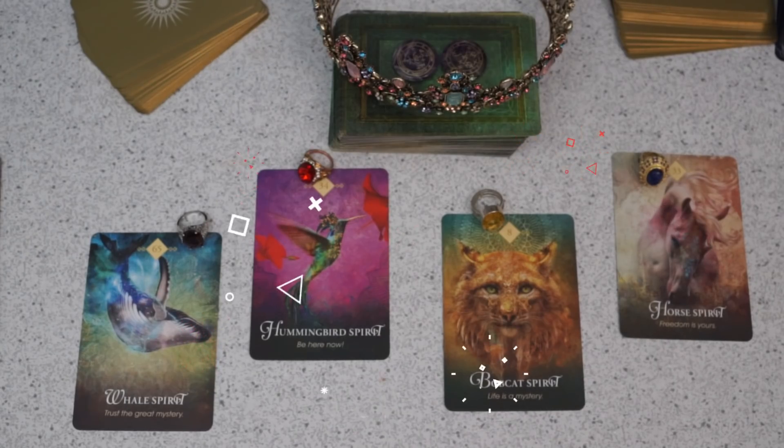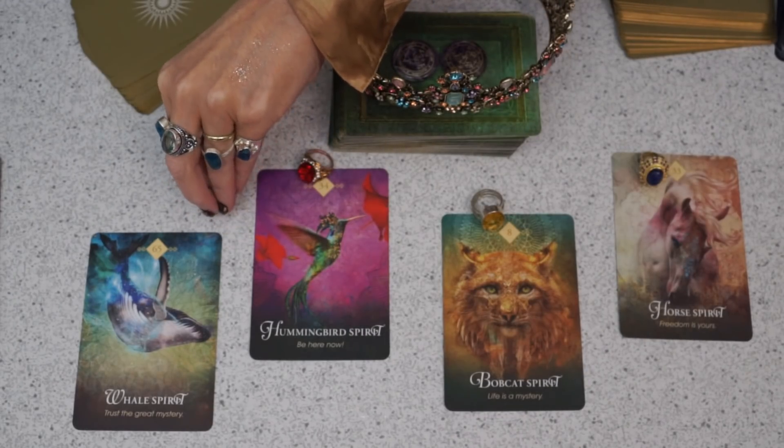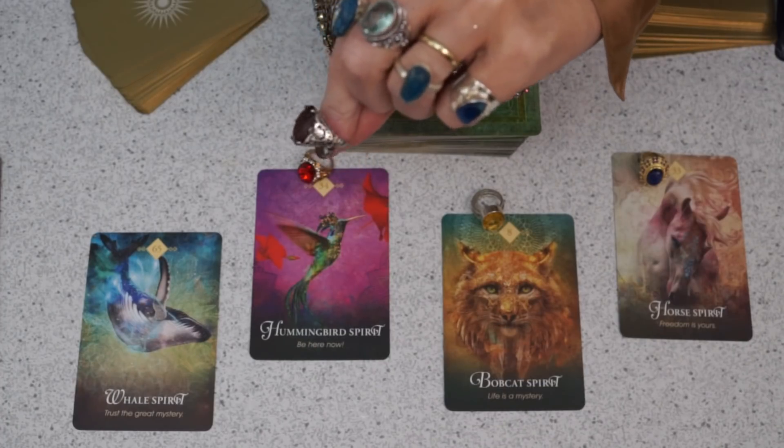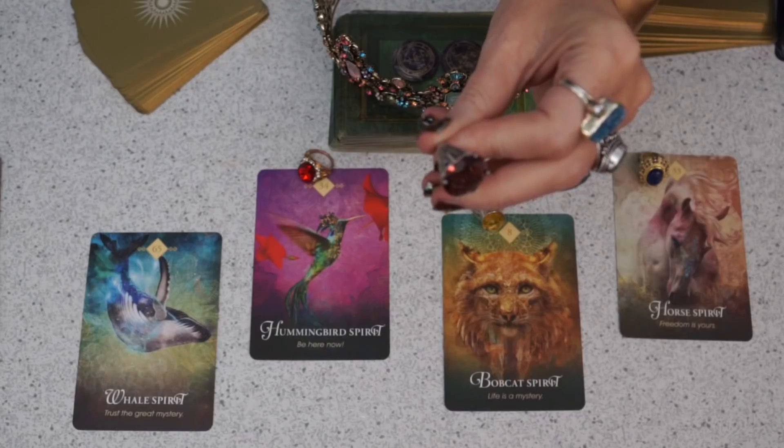Hello everybody, welcome to Indigo Odyssey. Tonight we have a very interesting read for who is interested in me right now and what should I do. We have a four-card pick for you guys. Number one we have the Whale Spirit, and I know you guys like to have a corresponding gemstone. This ring I have is an amethyst — it's like a curve backwards, it's really pretty, it looks almost like a garnet.